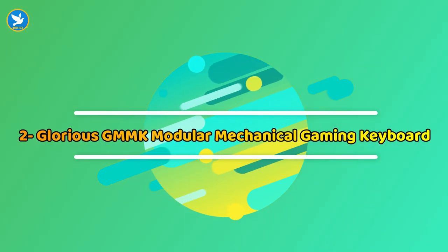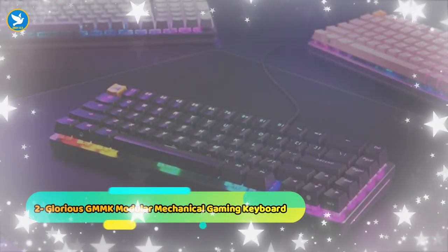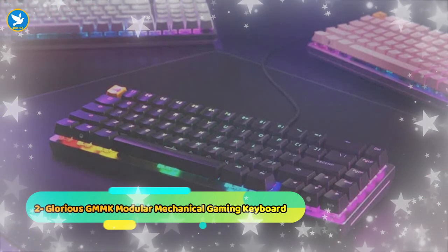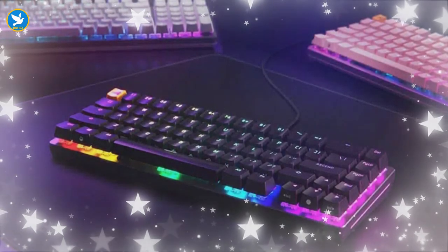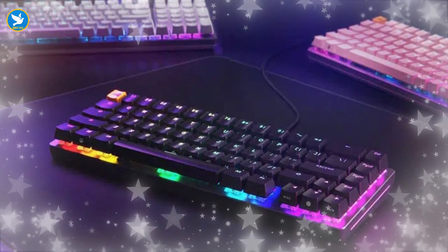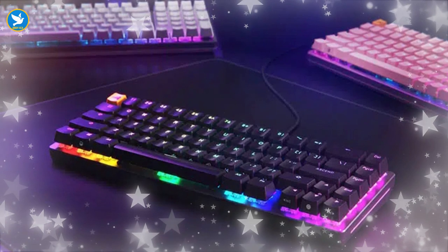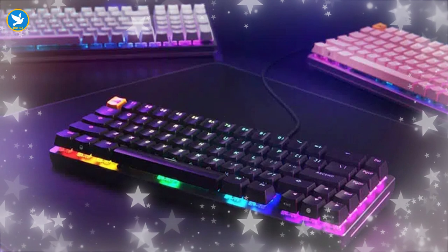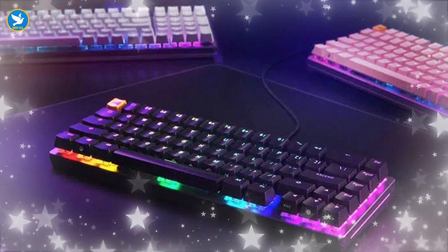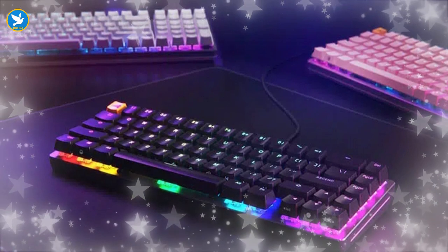Number two: Glorious GMMK Modular Mechanical Gaming Keyboard. This is one of the best gaming keyboards out there, which has gained a huge reputation thanks to positive reviews from third-party websites and hardware experts. The GMMK keyboard from Glorious lets you swap all keys with absolute ease, which is an exceptional feature that many gaming keyboards lack. If you want the best gaming experience, you can switch the WASD characters responsible for your movement in games.